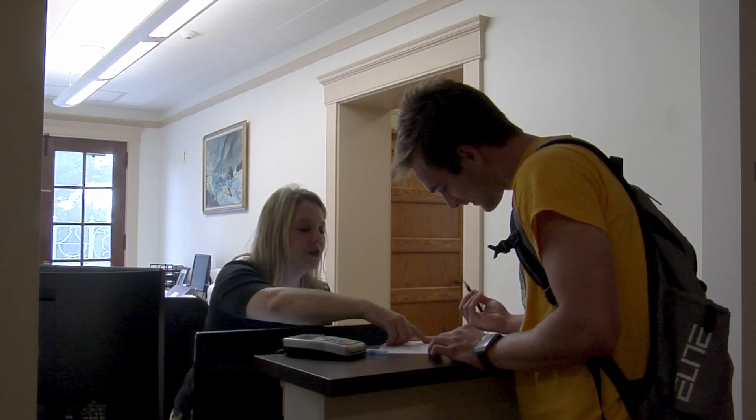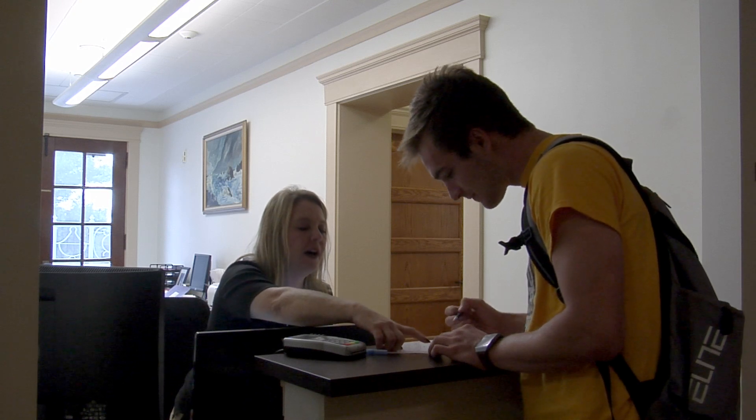If you want to start a payment plan or are looking to make some money through work-study, you'll want to check out the financial aid office.